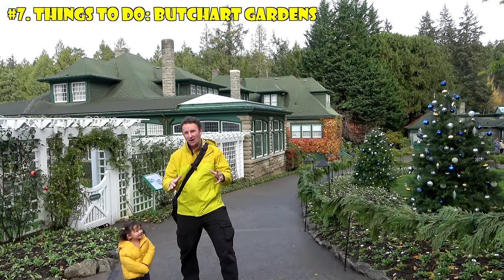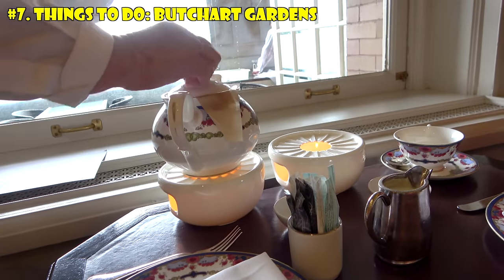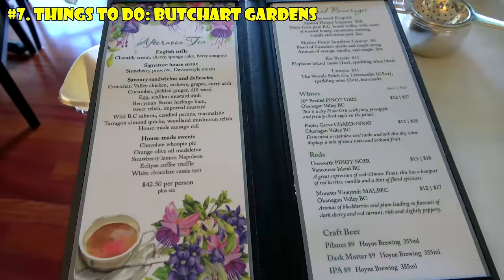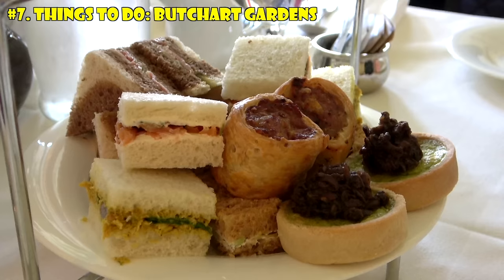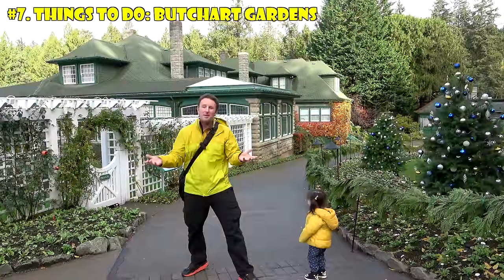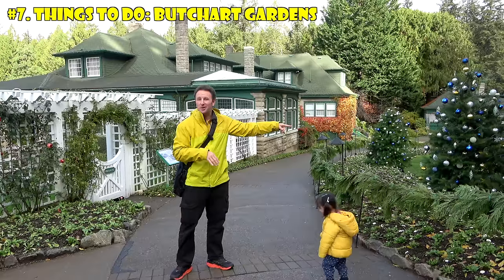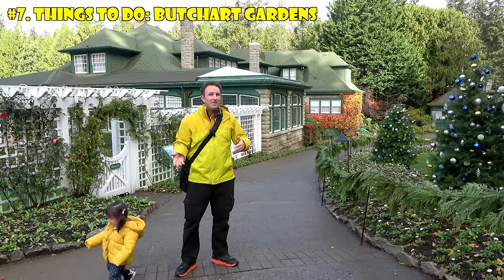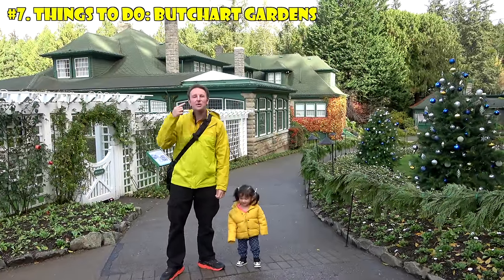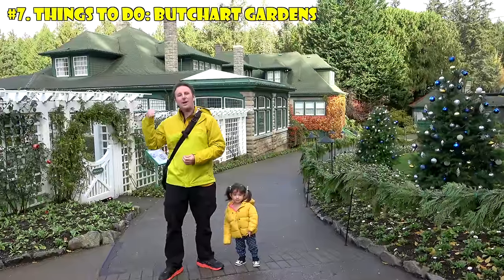If you can only have one afternoon tea — Butchart Gardens or the Empress — definitely the Empress, hands down. I know it's twice the price, but it's one of the world's top 10 best teas: everything freshly made, delicate, and tasty. The Butchart tea is about half the taste at half the price — the sandwiches were pretty tasty, the scones okay, but the pastry selection was mediocre. If you need to eat at Butchart Gardens, the afternoon tea is the best option, but you might consider having lunch before you arrive rather than planning your trip around it.